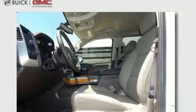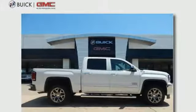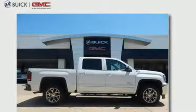Someone's going to drive this fantastic vehicle off the lot? It should be you. Test drive it today.